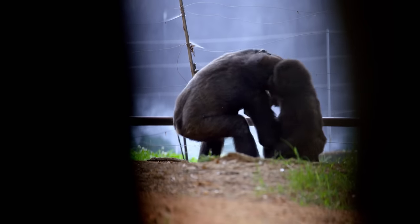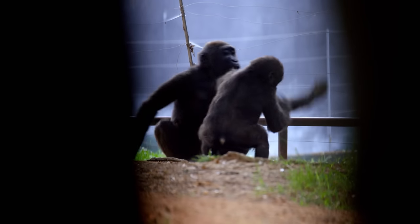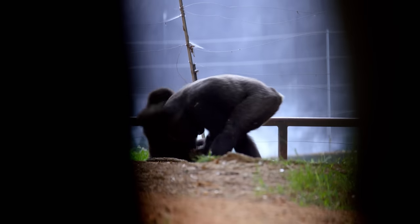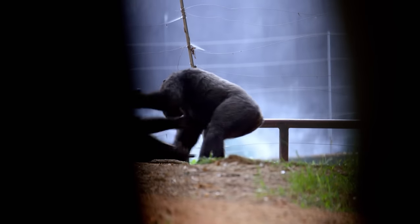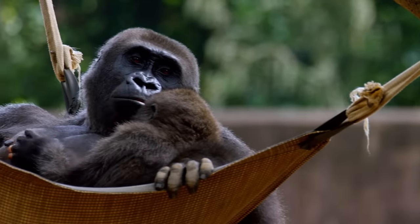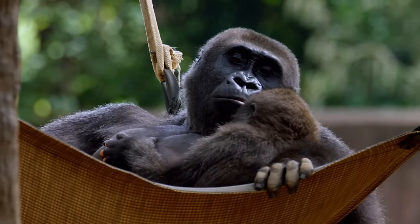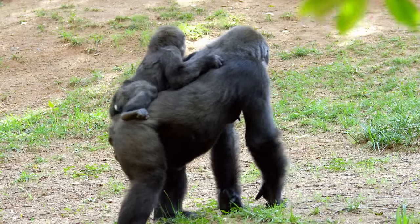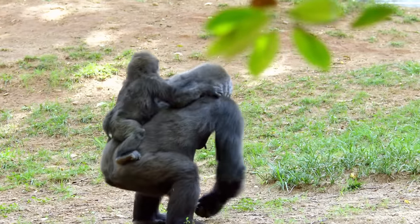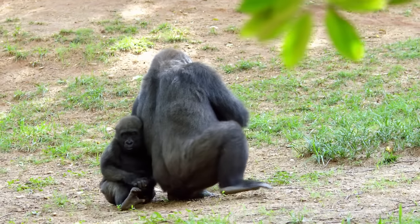Playtime isn't just for the youngsters — every once in a while, mom joins the fun. But at the end of the day, she's still Anaka's mother and protector. Anaka is very dependent on her mom; she sleeps with her at night and still rides on her back. Any time there's a moment where Anaka's a little nervous, she will go right to her mom.